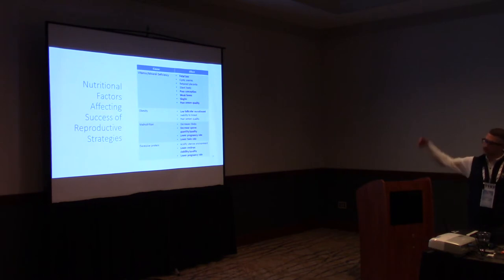Nutrition is huge. The take-home message is that nutrition has a huge impact on not only reproduction success, but also immune function and livability. If we're off on mineral deficiency, have obese animals, are malnourished, or feeding excessive protein — which I think happens commonly in this industry — you're going to see lower pregnancy rates, fewer fawns per doe, and lower survivability.